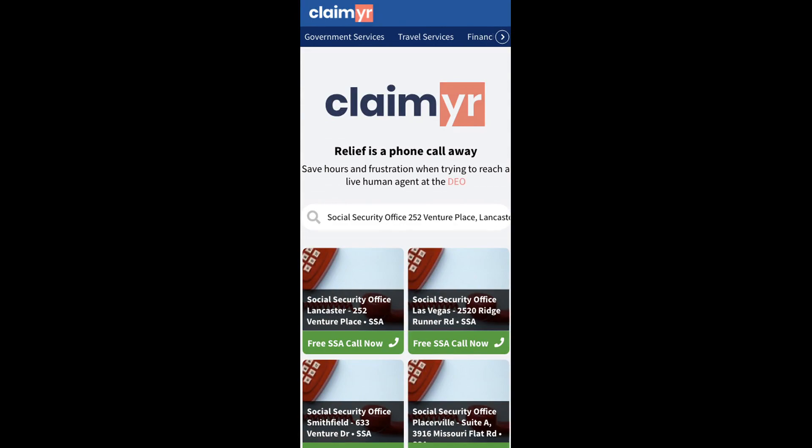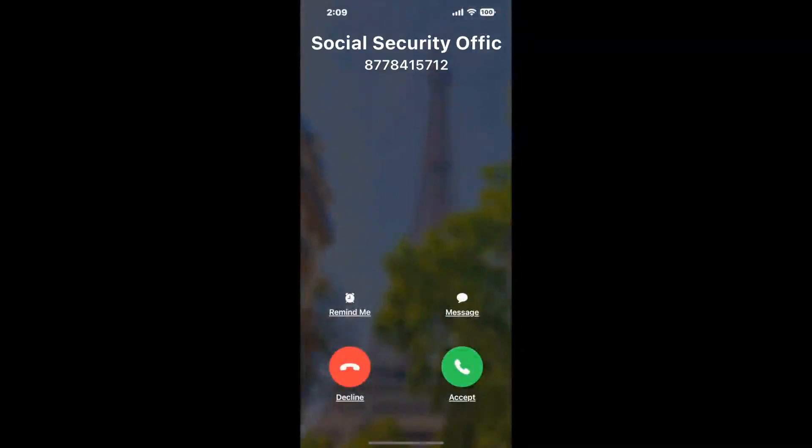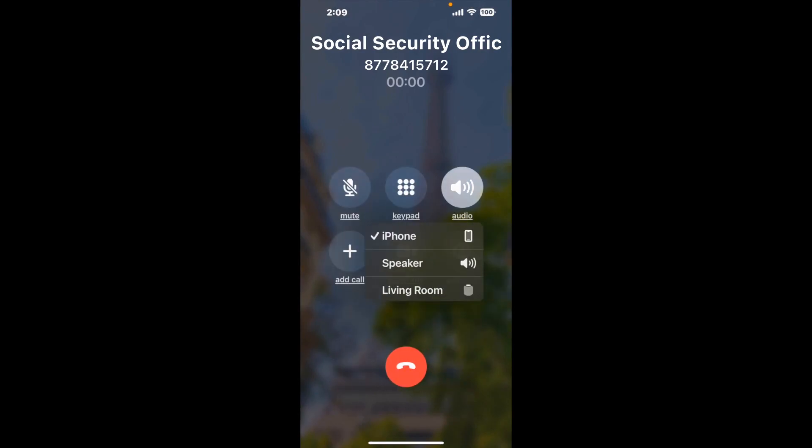Search for the Social Security Office 252 Venture Place, Lancaster, OH 43130 option. Claimer can automatically call any phone line for you. It'll connect you directly to a human. It dials the number and stays on hold for you while it waits for an agent to take the call. When it detects an agent, it'll send the call to your phone.